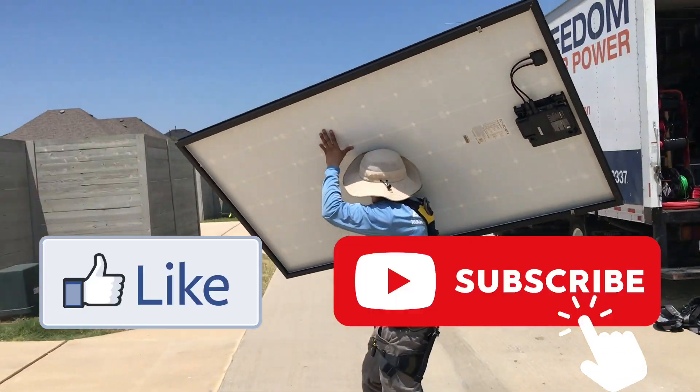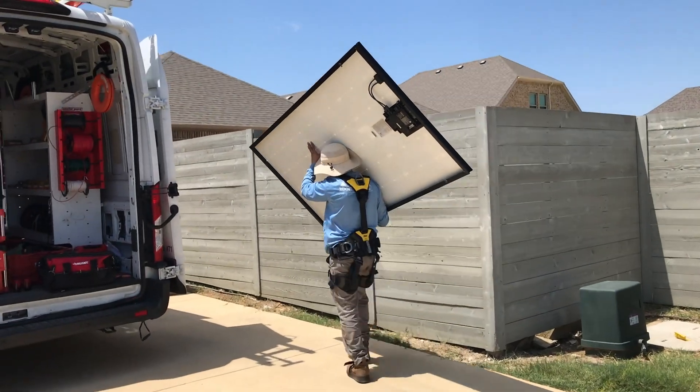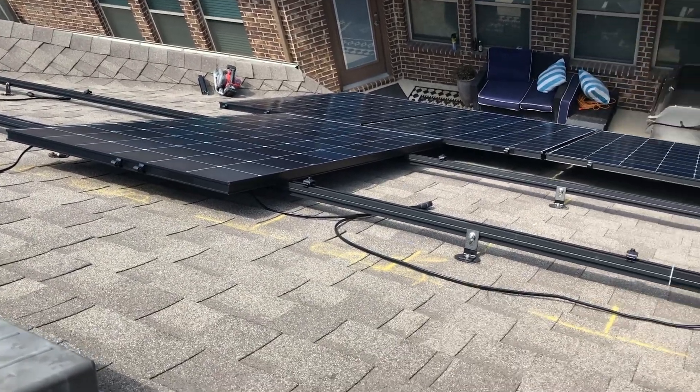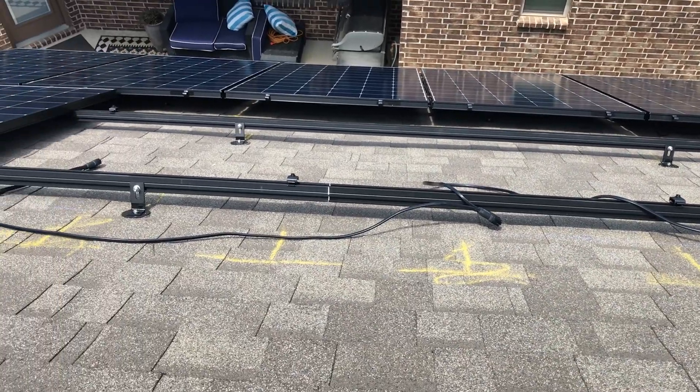I asked if I could have permission to be on the roof with them, to which they basically said it's your roof, we can't stop you — however, we do ask that you use your own ladder, not ours, and don't use our equipment, sort of do it at your own risk. So they had their ladder, I set up my own, and I hopped up on the roof as well.